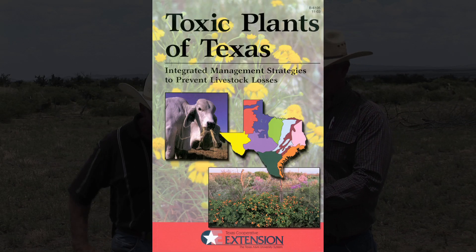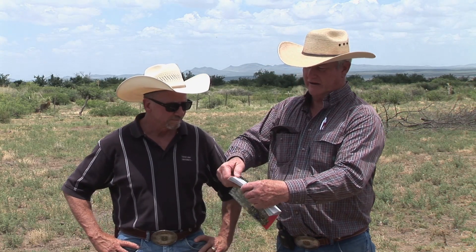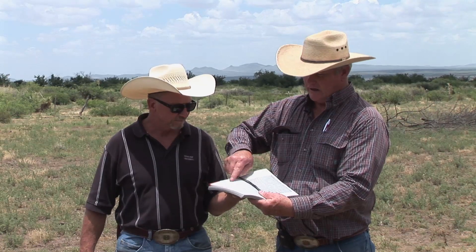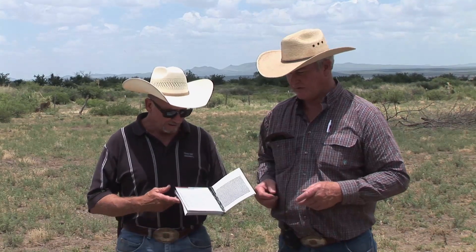There are some really good features in this book. It's got usually three or four pictures of each species of poisonous plant. It's got a map showing the areas where that plant occurs and where you might have problems. In the very back of the book there's a neat little chart that lists all the different symptoms livestock can have, and then lists across the top all of the poisonous plants. You can go down through the checklist — if it has a check it means it could cause those symptoms; if it has a little star, it means that's the most common symptom animals would have from that plant.